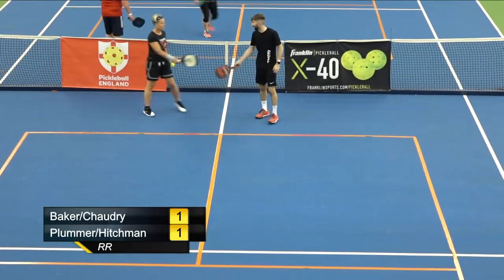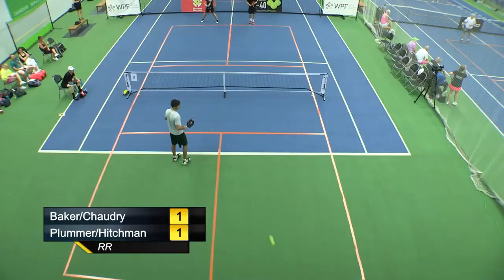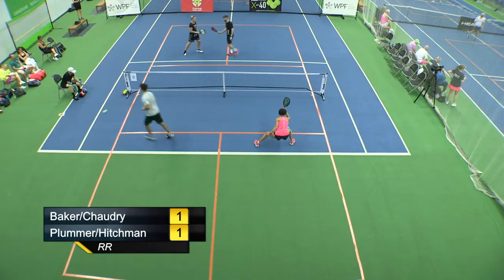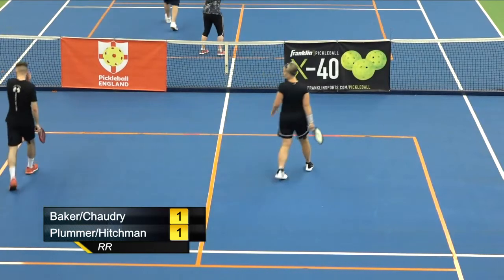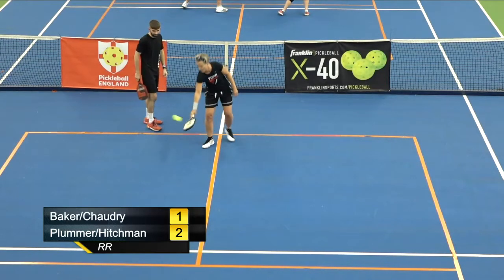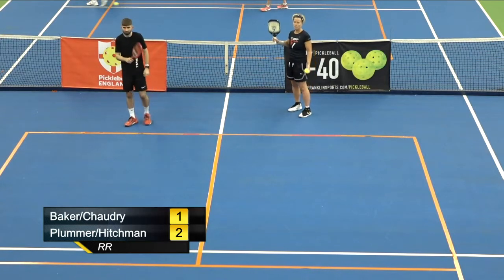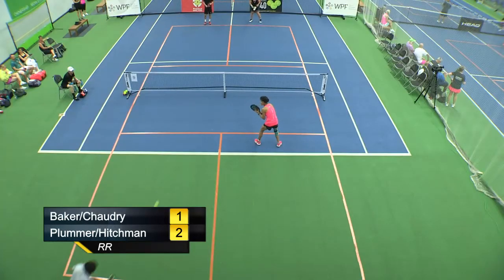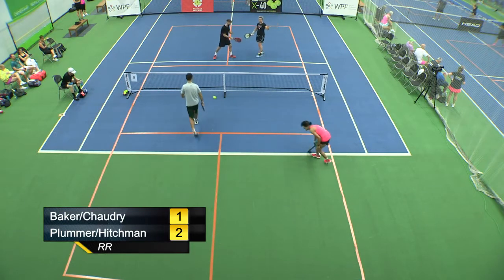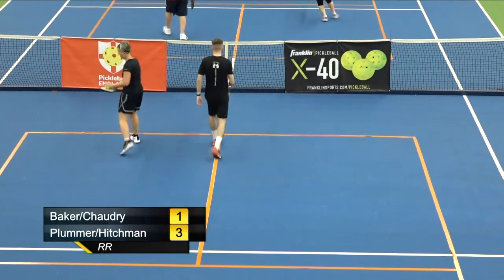In mixed doubles it's often the female players who get targeted more. The girls will almost certainly play dink rallies against each other, and the guys as often as not come in and poach. But we've got two really strong women here, so it could be anything. Very unlucky there for Benita — a net cord from Faye.